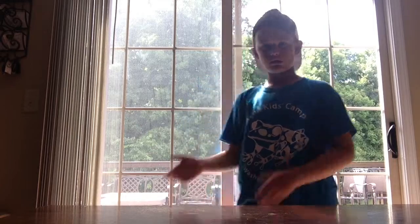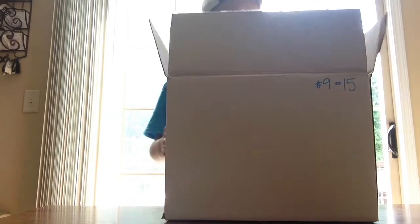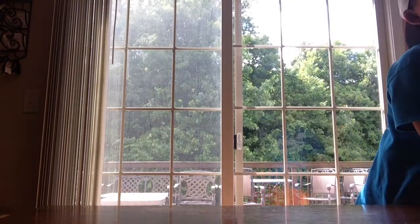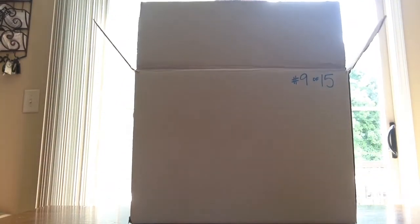Hey guys, welcome back to another video. My name is Caleb and we have a beautiful life behind us — look at my background, and here's my little puppy. Today we are going to be opening up three of these boxes. There are 75 Eagles — all Eagles — in each box. Yep, 75. So first we're gonna start off with this box, so let's get right into it.